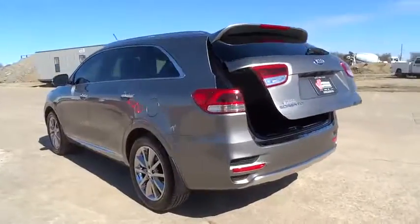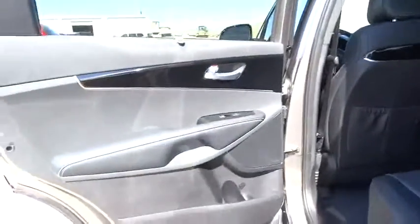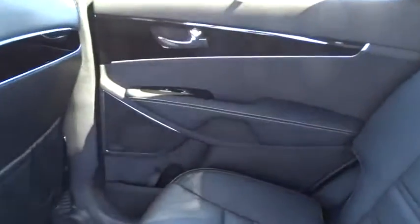Steering wheel audio controls, moonroof, Bluetooth, leather-wrapped steering wheel, power steering, adjustable steering wheel, driver airbag, cruise control, keyless start, auto-dimming rearview mirror, PPO, four-wheel disc brakes. Come see the car for yourself.